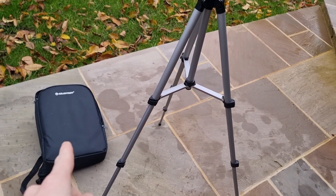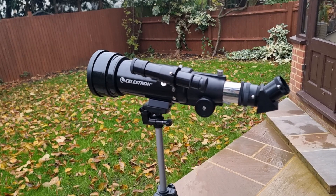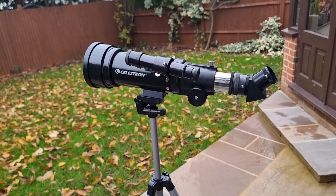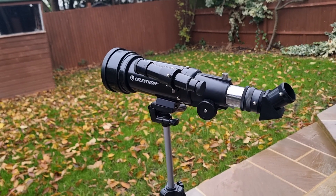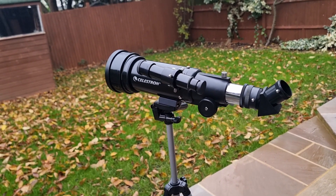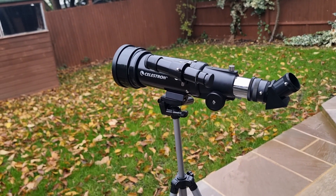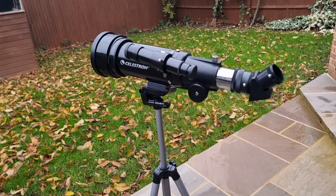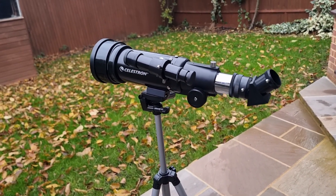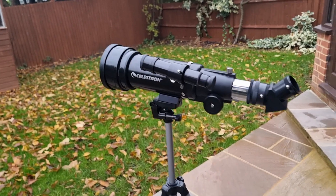The next recommendation is the Celestron 70 Travel Scope. I've quickly set it up here — that's the really nice, well-padded travel bag that comes included. The travel scope itself is very affordable and takes about two to five minutes to set up once you get the hang of it, maybe ten minutes the first time. It's a great quick-setup telescope that anyone getting into astronomy would really appreciate. Even if they already have a telescope at home, it's great for traveling — compact and gives really good views of the moon in particular.